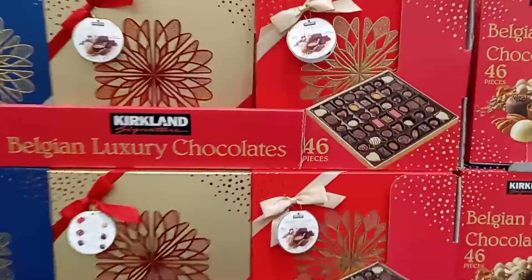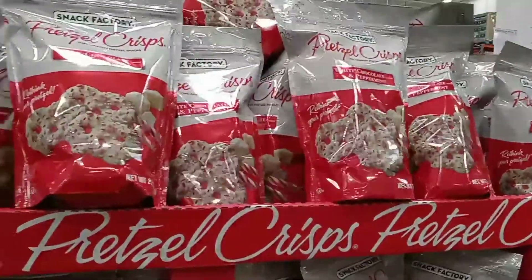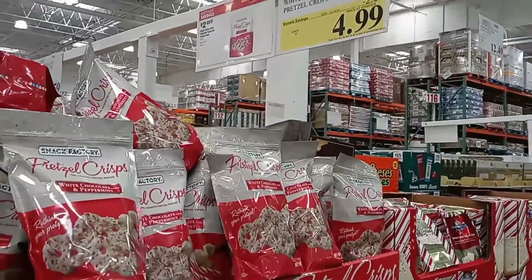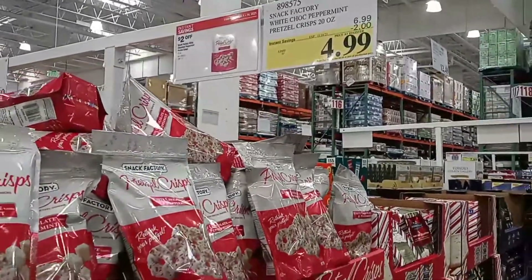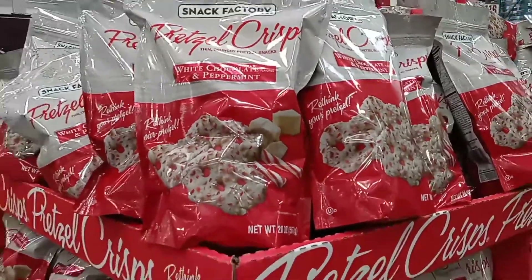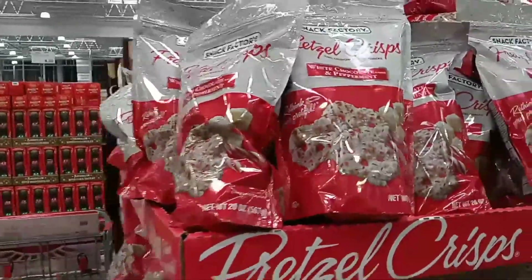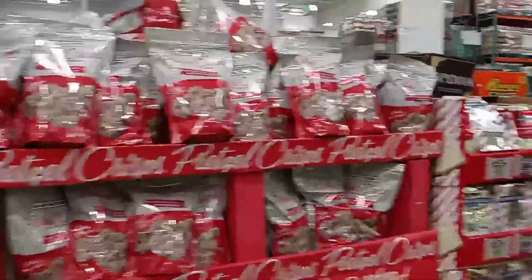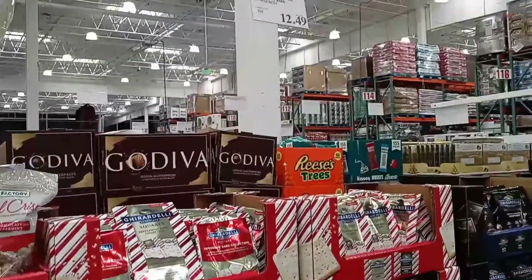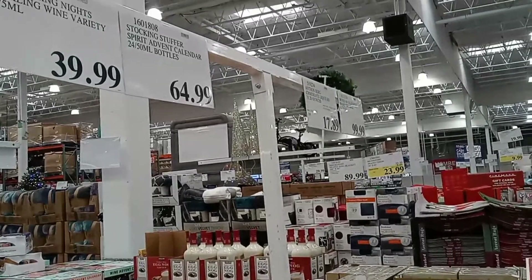They also have the Kirkland Signature Belgium chocolates for $15.49 with an assortment inside and a choice of packaging. Pretzel crisps with white chocolate and peppermint are on sale for $4.99 until November 14th, then they go back to $6.99 — if you love peppermint and pretzels, that's a great combination. And they have a Ghirardelli peppermint bark kit for $12.49.